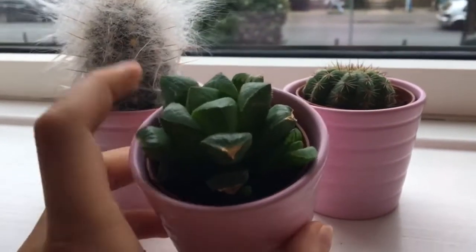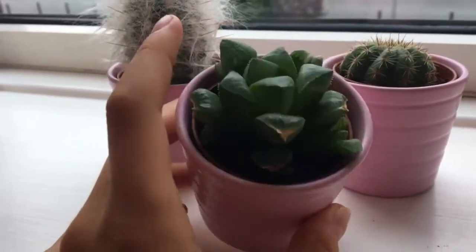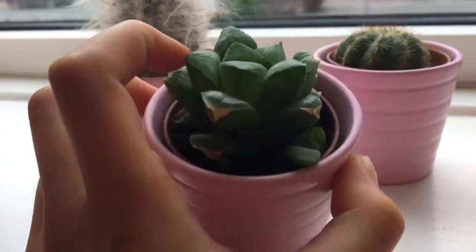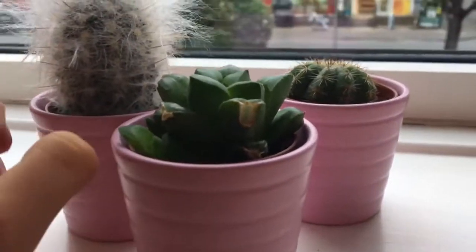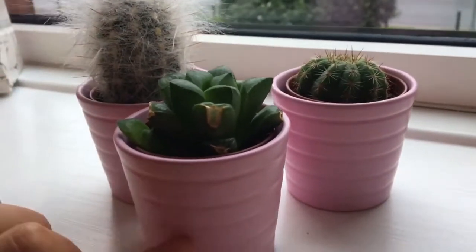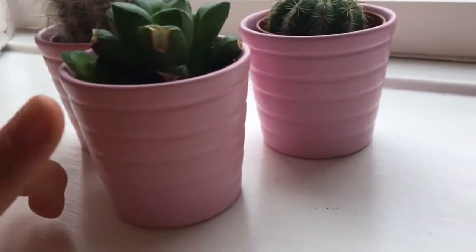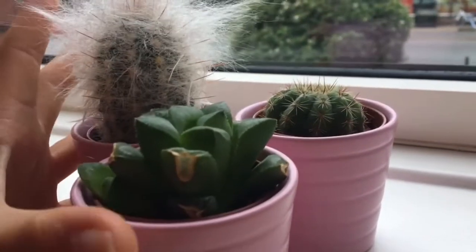An update on this cactus - if you haven't checked out my other vlogs, basically this one went all black and went really small, but now it's actually grown new growth and it's really big. The same with the other ones as well, they're all really big now - I love them all so much. These are from IKEA in case you're wondering, and they've got pots in every colour of the rainbow and they are just so cute.